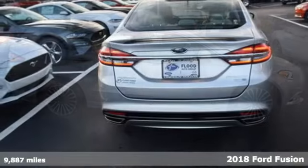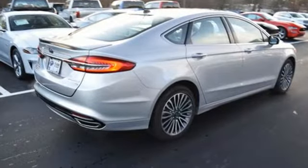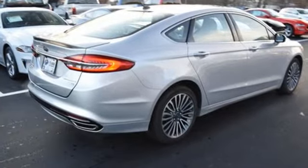Subtle updates to the fascia and the LED tail lamps give it a distinctive and stylish charm. The rotary gear shift takes up less space, giving you more room for goodies and gadgets.